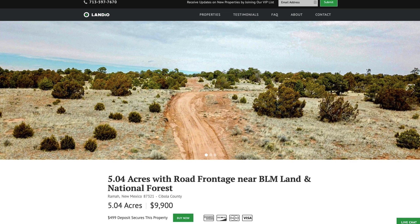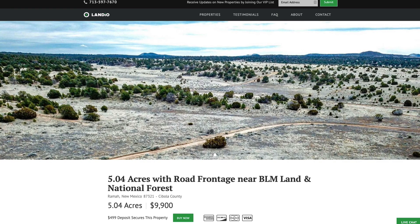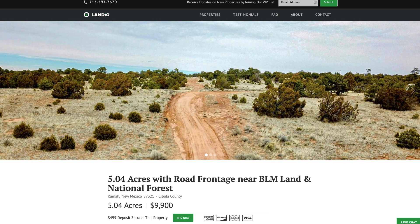Hello, this is Tori with Landio. We have a new 5.04 acre property in New Mexico. This property has road frontage, electricity nearby, and is also close to BLM land and over 300,000 acres of national forest land.